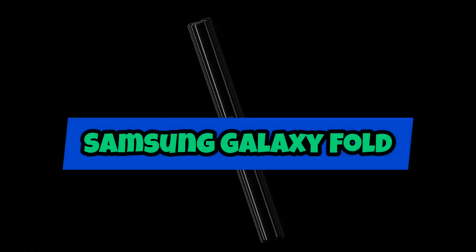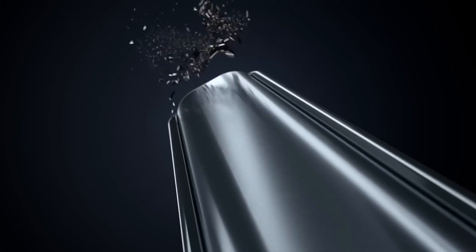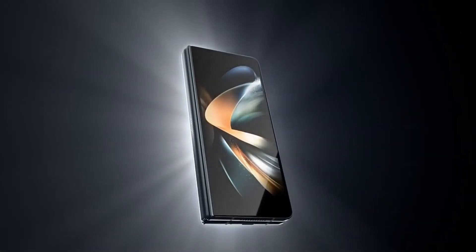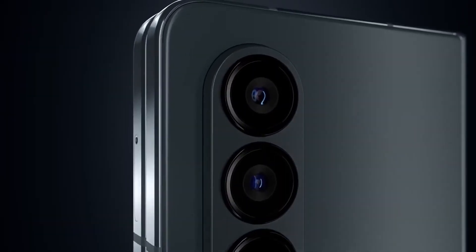Samsung Galaxy Fold. The Samsung Galaxy Fold is a foldable smartphone with a flexible OLED display that allows it to transform from a smartphone into a tablet. It has a main display that measures 7.3 inches when unfolded and a secondary display on the front for use when the phone is closed.